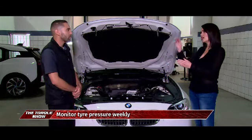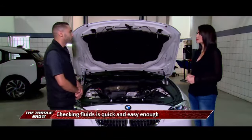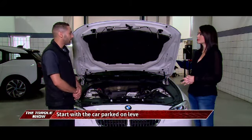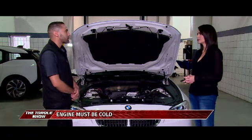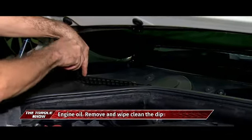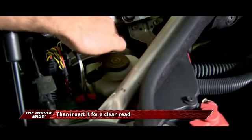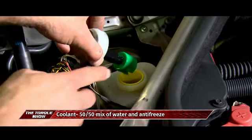For brake fluid, the same principle applies — open the brake fluid reservoir and there's a level indicator on it. On a sophisticated modern car like this one, a warning will display if brake fluid is low. On older models, the brake fluid reservoir is typically located in the top right corner under the bonnet. Power steering fluid on this model isn't applicable as it uses electrical mechanical power steering, but on conventional vehicles there will be a power steering reservoir with a dipstick indicator.